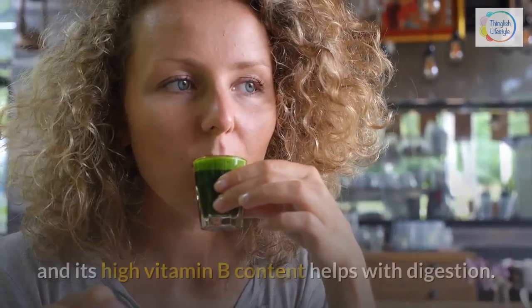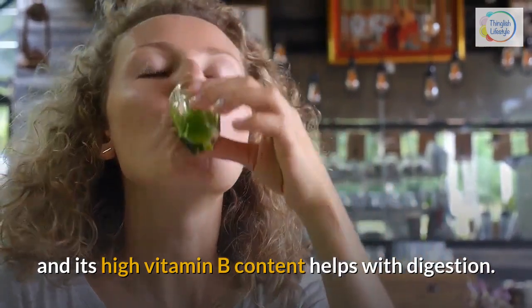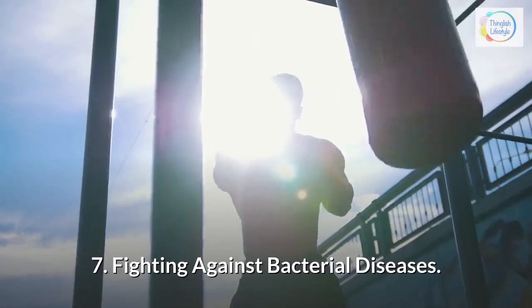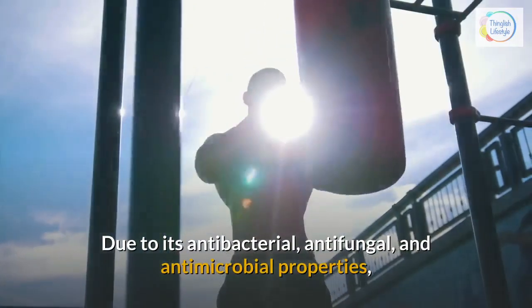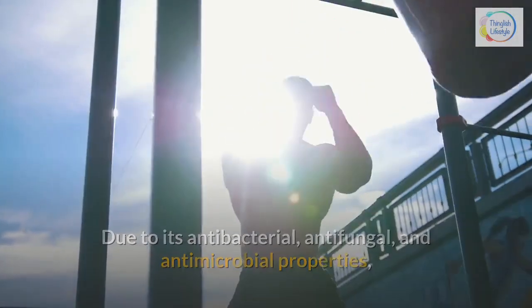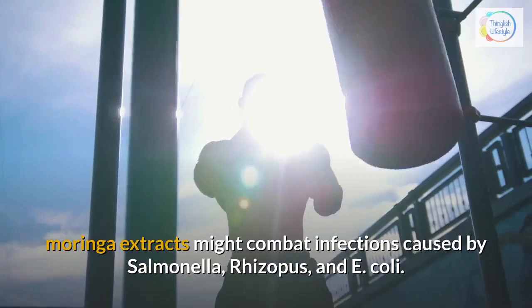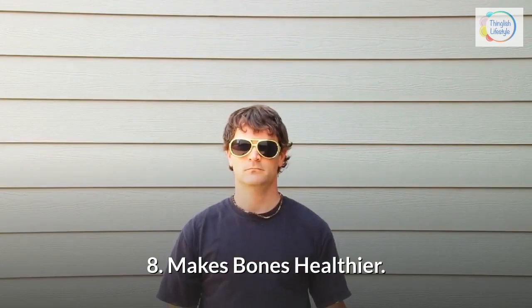Its high vitamin B content helps with digestion. 7. Fighting against bacterial diseases — due to its antibacterial, antifungal, and antimicrobial properties, Moringa extracts might combat infections caused by Salmonella, Rhizopus, and E. coli. 8. Makes bones healthier — Moringa also contains calcium and phosphorus which help keep bones healthy and strong.